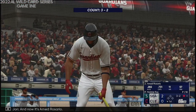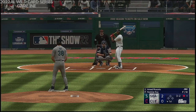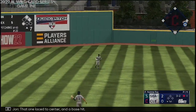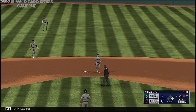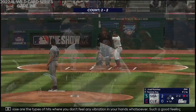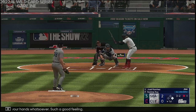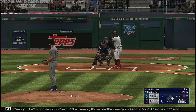And now it's Ahmed Rosario. Here's a 3-2, and that one laced to center for a base hit. Those are the types of hits where you don't feel any vibration in your hands whatsoever — such a good feeling. Just a cookie down the middle. Those are the ones you dream about, the ones in the cage you're just hoping you get in the ball game. Right down the middle, not a whole lot of velocity, right on top of it.